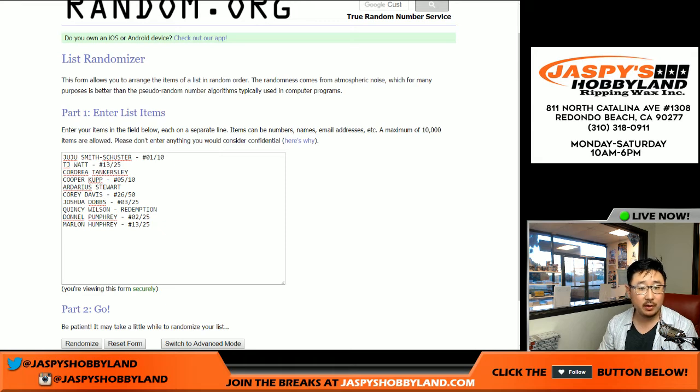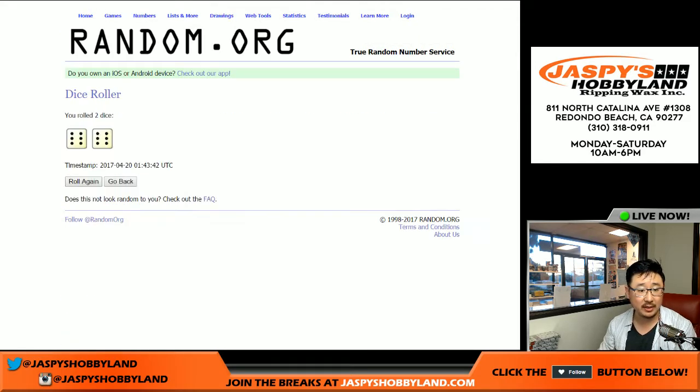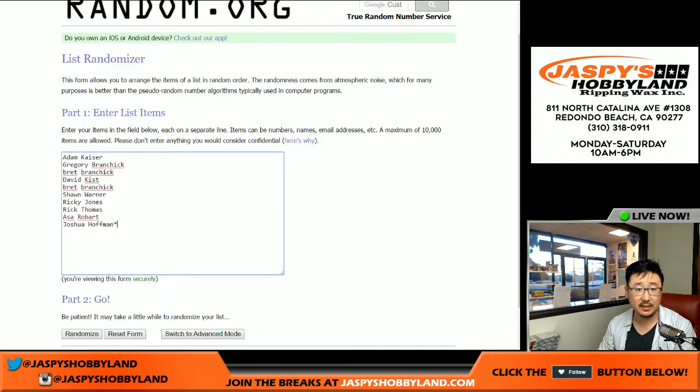All right, welcome back folks. All the hits typed in — ten spots sold. Rolling the dice for each list, full 12 times. Six and a six — 12 the hard way.